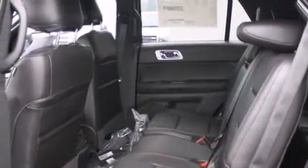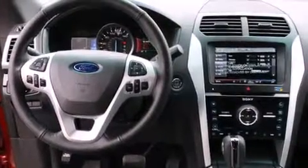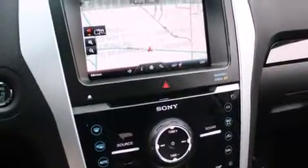The following features are also included: a premium audio system, a low tire pressure indicator, aluminum wheels, and leather seats.